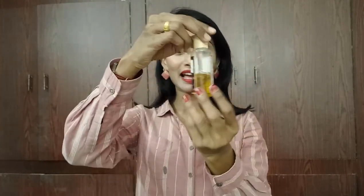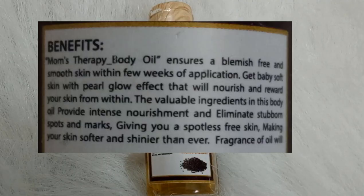This comes in a 50 ml bottle priced at 139 rupees, making it a pocket-friendly one. It has a two-month shelf life. I have been using this and have used more than half of it, so I'm sharing my experience. But before that, let me tell you what it claims.